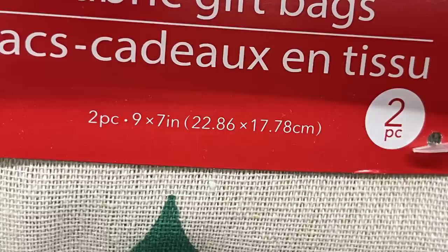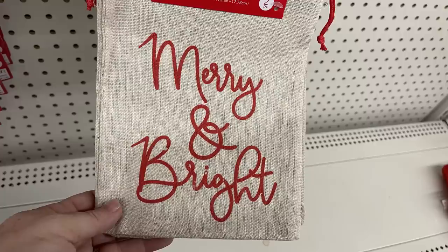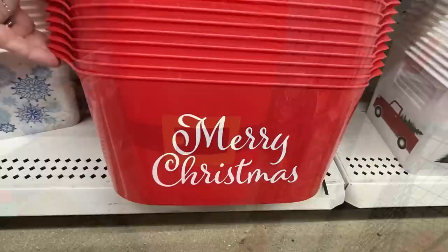Then they had these two-piece bags — it's a nine-by-seven-inch bag with a two-pack featuring snowflakes, Christmas trees, and Merry and Bright designs. The snowflake is the new one; the other two they had last year. And they have this large gingerbread man, and you could also get one that's kind of like a trash-can size that looks like a Santa suit.